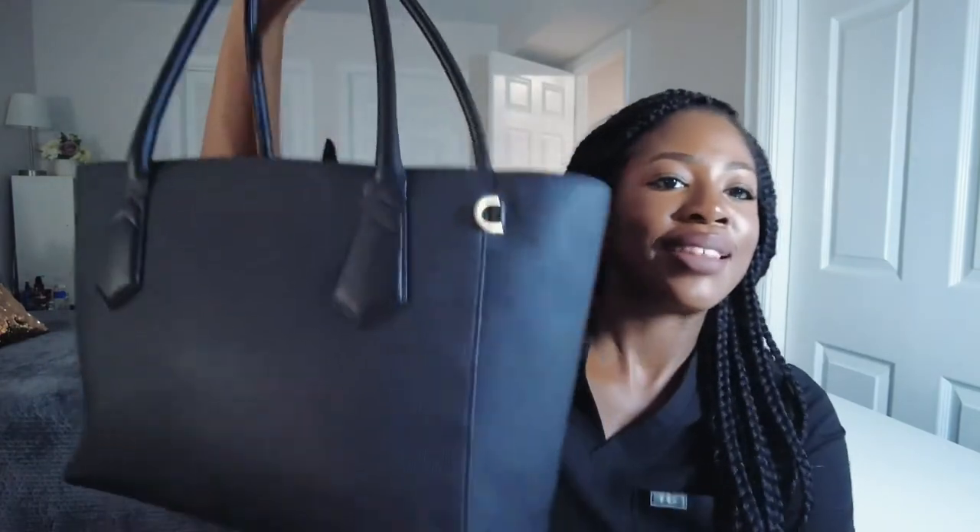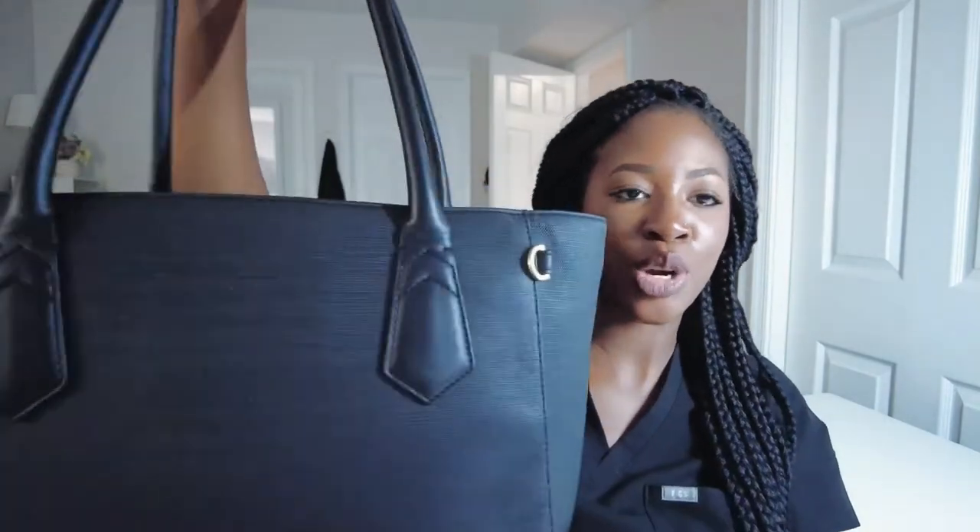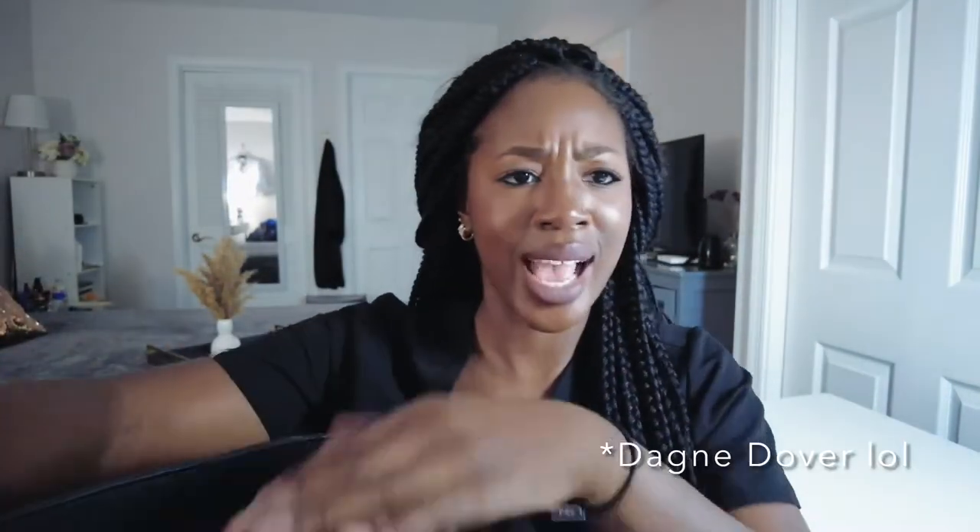This video is going to be a 'what's in my bag' video. I have my bag — this is the bag I've been taking on my first rotation, which as you all know is internal medicine. The brand of the bag is Dagne Dover.